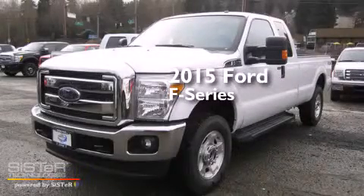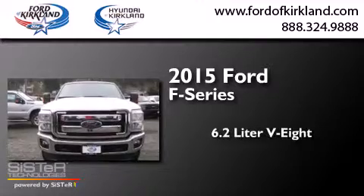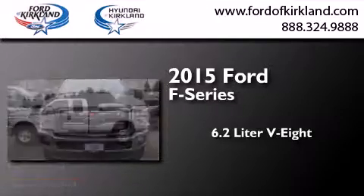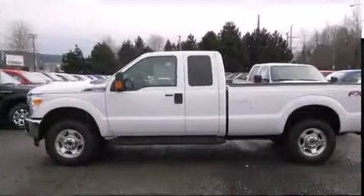This is a brand new 2015 Ford F-Series. It features a 6.2-liter, 8-cylinder engine, an automatic transmission, and the added safety and control of 4-wheel drive.